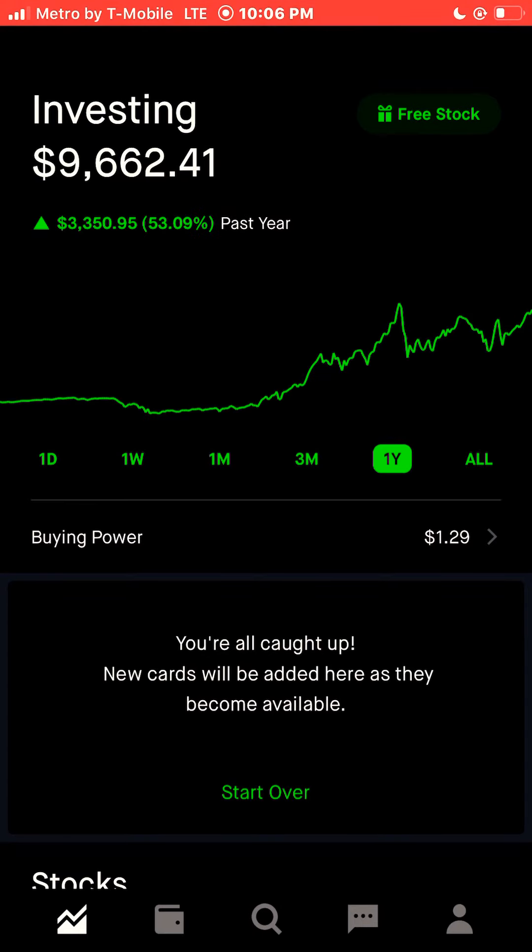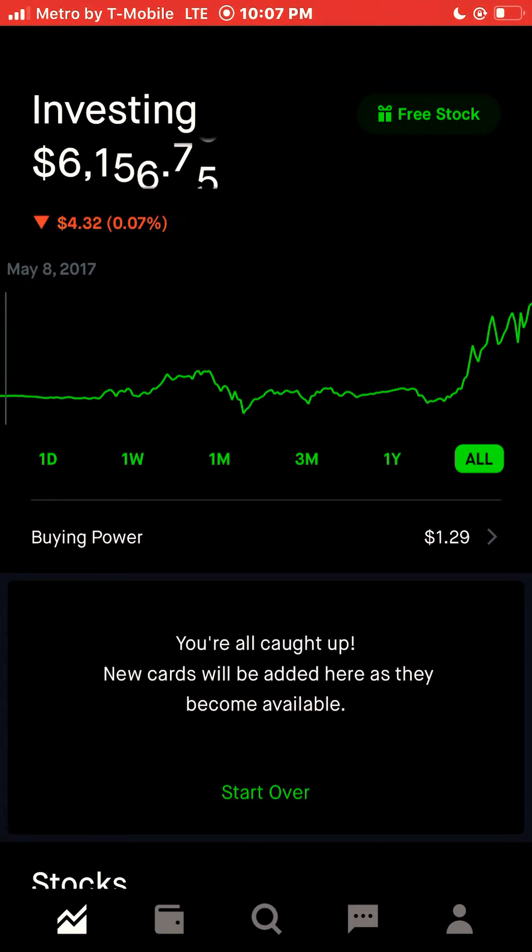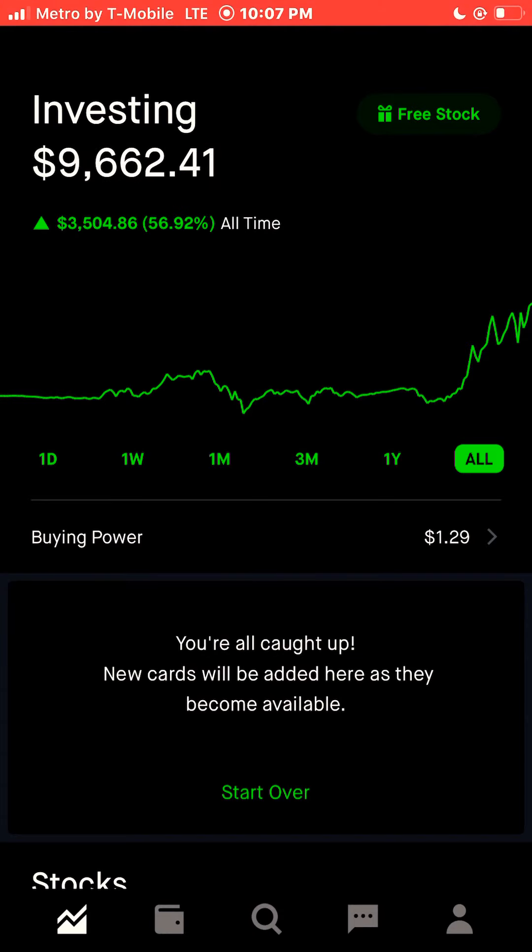For the past year, since November 30th, 2019, we were up $3,350.95, 53.09%. And total, since I joined the stock market — which I joined back in April 27th, or we could say May 1st, 2017 — we're up a total of $3,505.87, 56.92%.